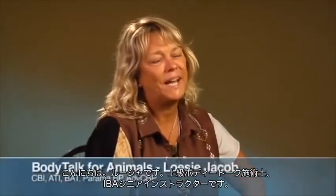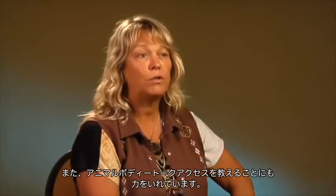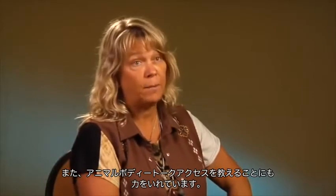Hi, my name is Lucia. I'm a certified advanced BodyTalk practitioner as well as a certified BodyTalk instructor for animals. I'm also very passionate about teaching BodyTalk Access for Animals.